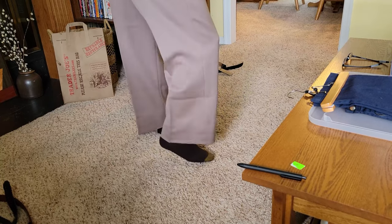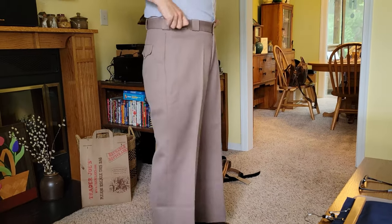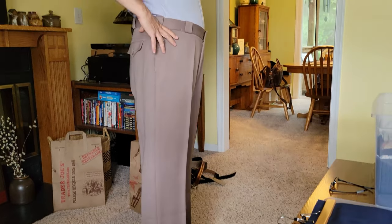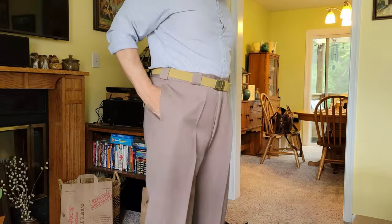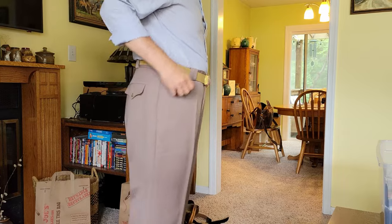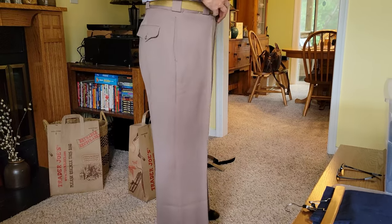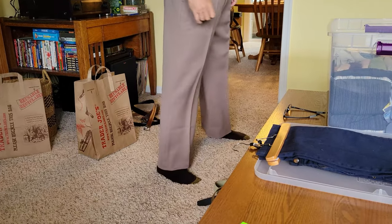It feels weird — like your whole belly is inside the pants. The pant legs are so wide, but they're the right length when you're pulled up to the right spot. I feel like those old movies where the guys have their pants pulled up to their nipples. I wonder what they feel like with a belt on. They're probably authentic, but I just don't see myself keeping these. Even for a costume, it's just too weird. But somebody will like them. It looks extremely weird.